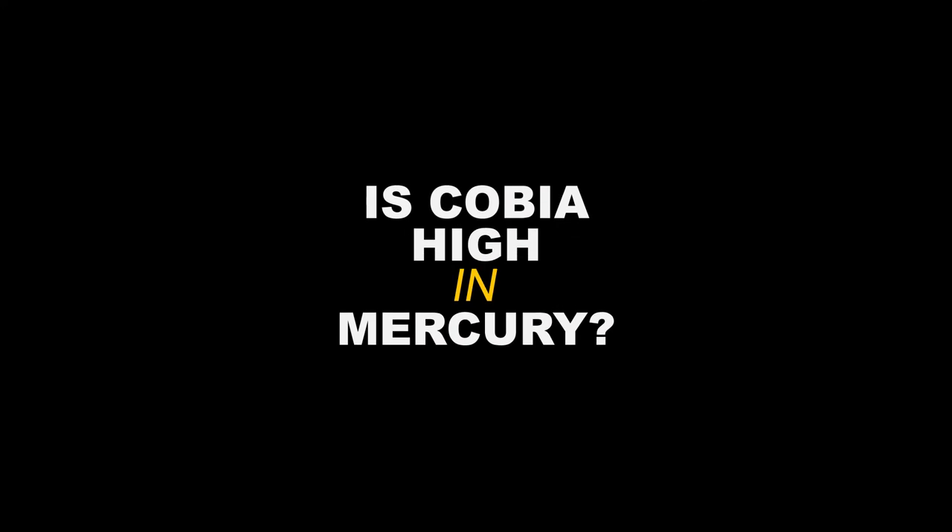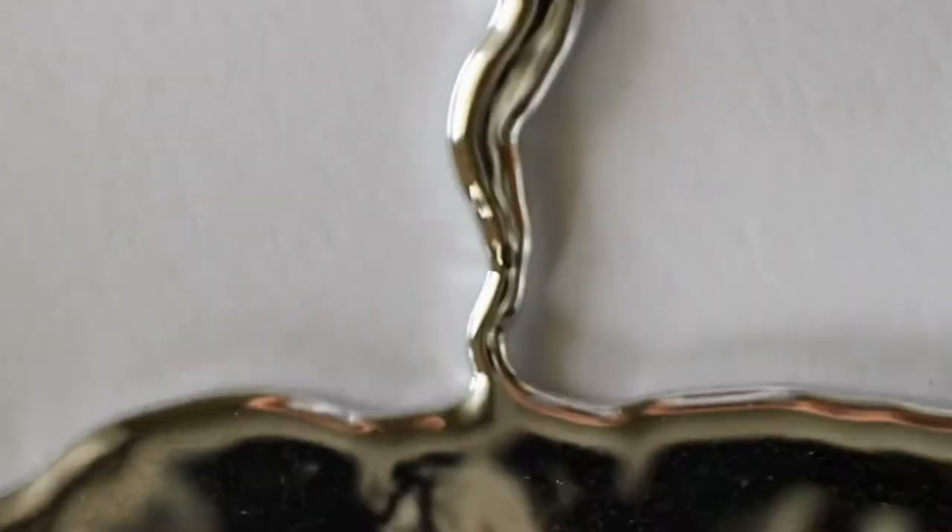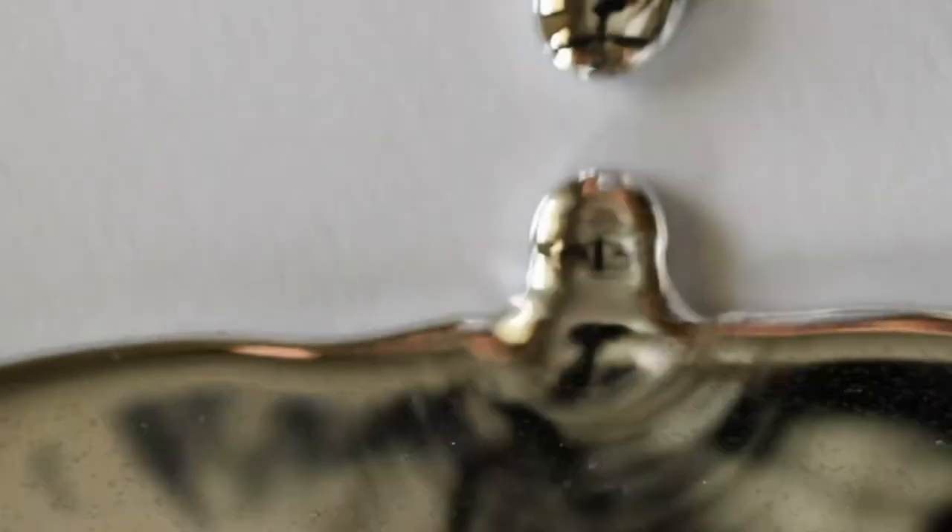Is cobia high in mercury? Almost half — 14 out of 30 sampled — of the species' average mercury concentrations were above 0.5 parts per million. The species with levels above 0.5 ppm included cobia.